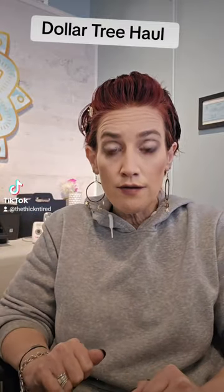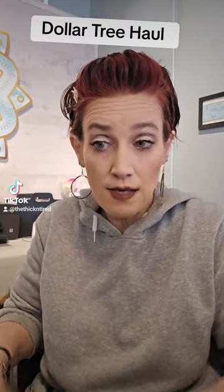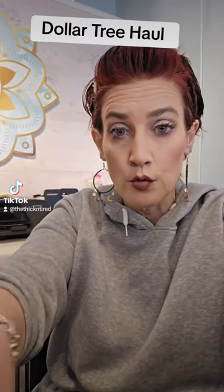Hey guys, I have a Dollar Tree haul for you today. It is enormous and I've only got 10 minutes, so let's get to it.